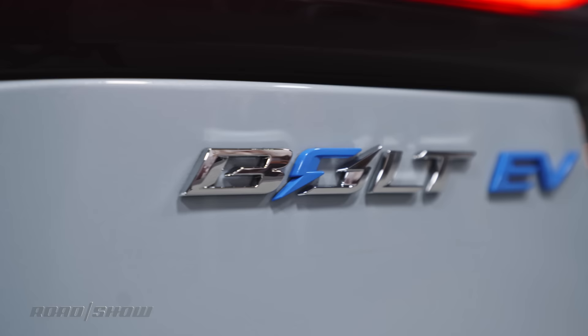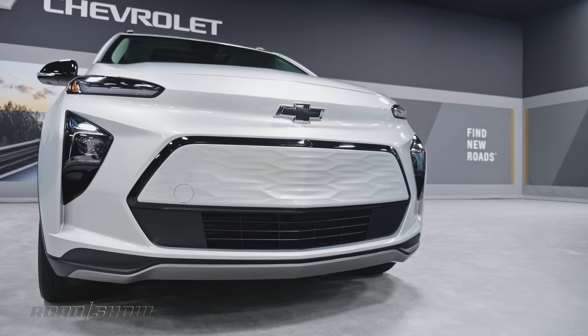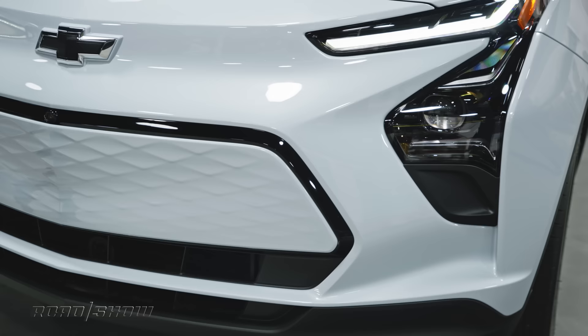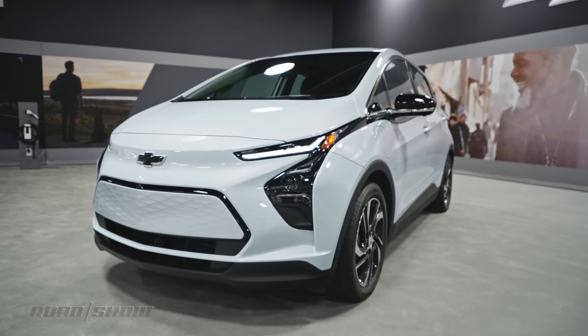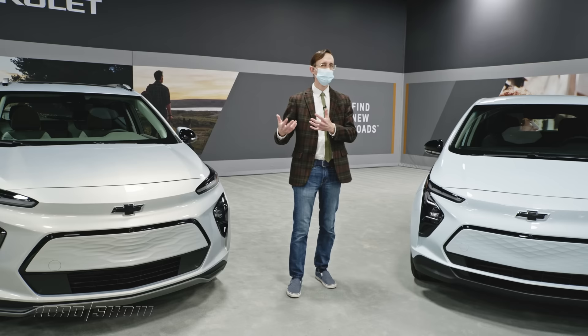These mass market vehicles are built on the same architecture and look quite similar; however, no sheet metal is shared. The Bolt EUV is a bit more muscular and has a unique front end with standard LED headlights. It's also about six inches longer than its sibling. The regular Bolt's front end has also been tweaked with a more upright fascia and redone lighting signatures, though it still looks pretty much the same. These are both happy, cheerful cars with bright, broad, smiling front ends.